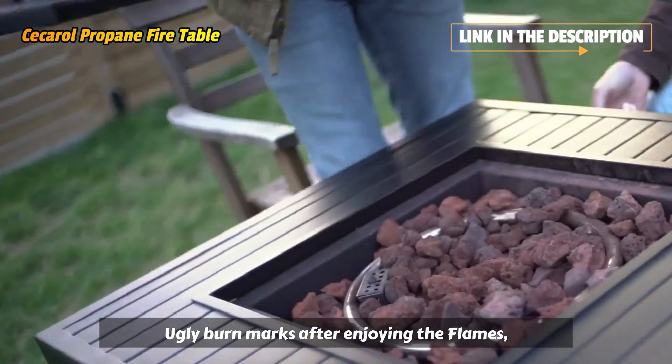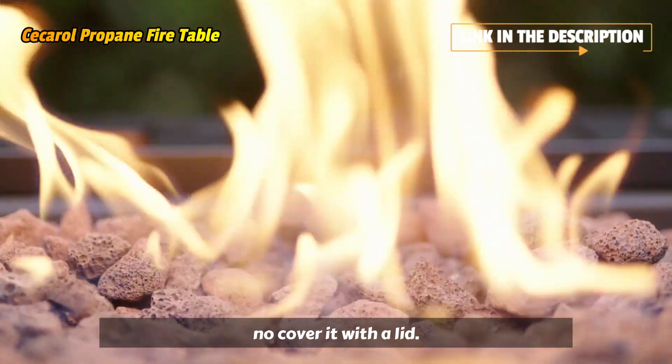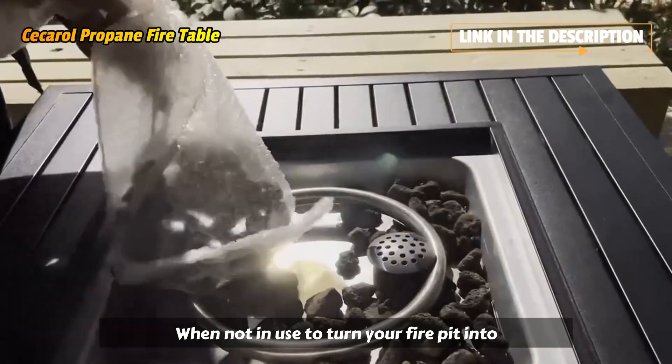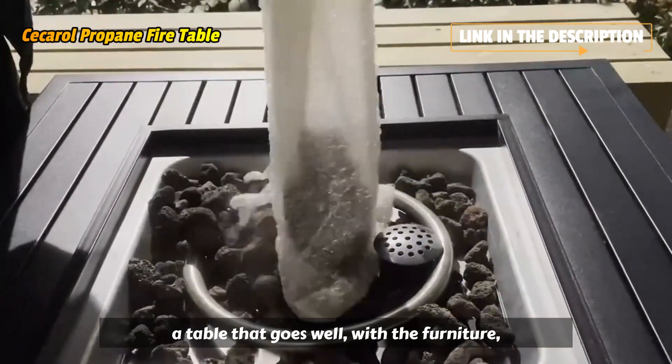Ugly burn marks after enjoying the flames? No. Cover it with a lid when not in use to turn your fire pit into a table that goes well with the furniture.